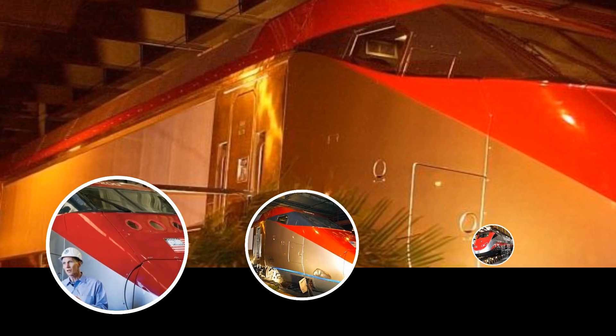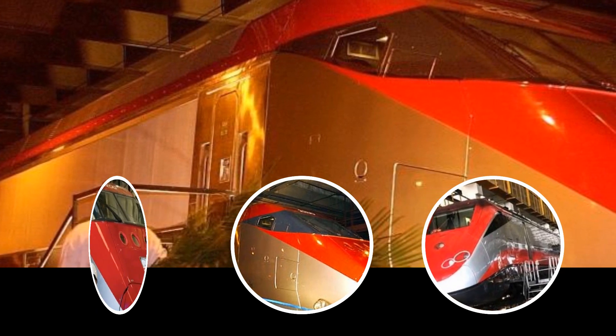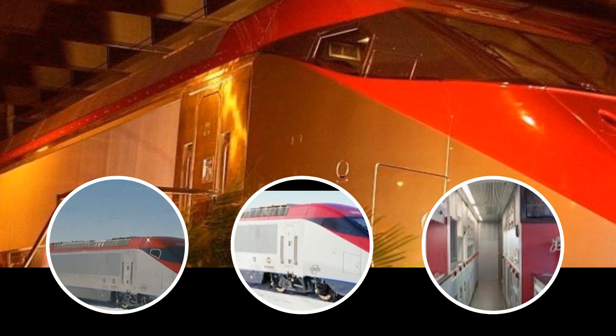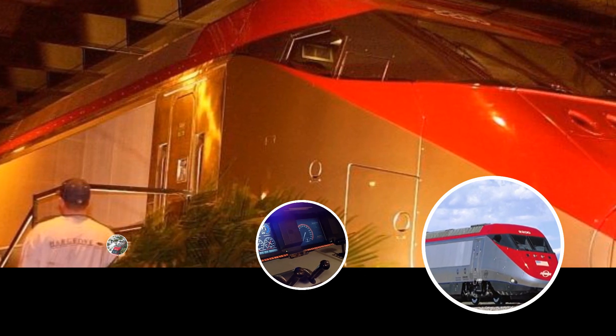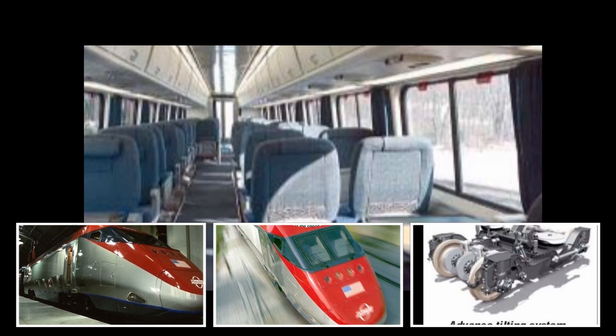The Bombardier Jet Train power car has undergone rigorous testing programs at the U.S. Department of Transportation's Technology Center in Pueblo, Colorado. This landmark technology meets Transport Canada, Railway Association of Canada and U.S. Federal Railroad Administration's Tier 2 passenger equipment safety standards.